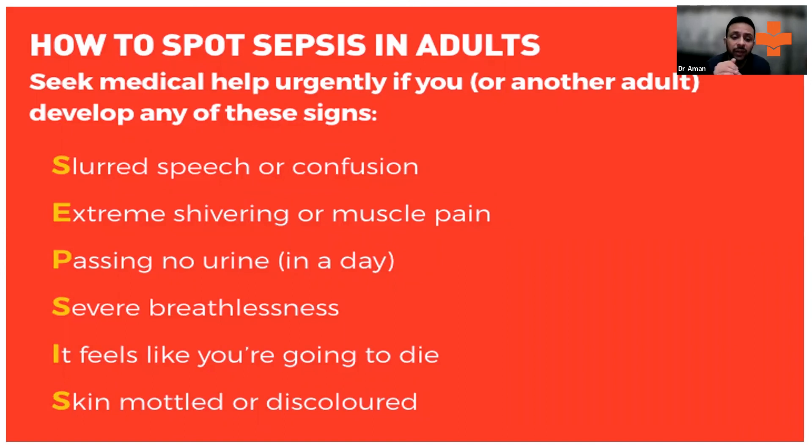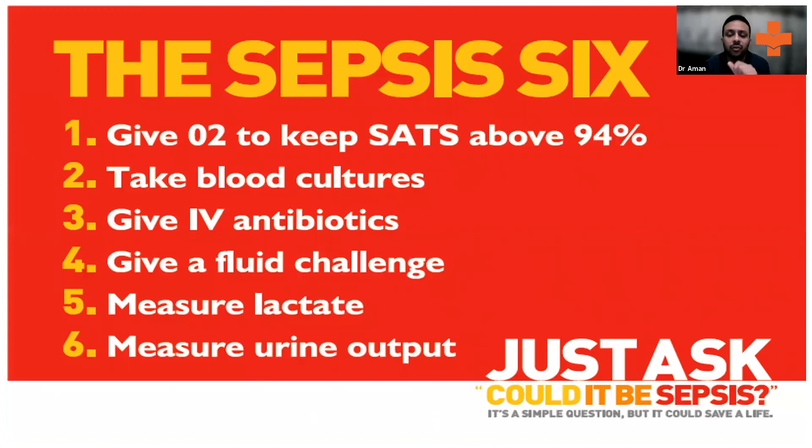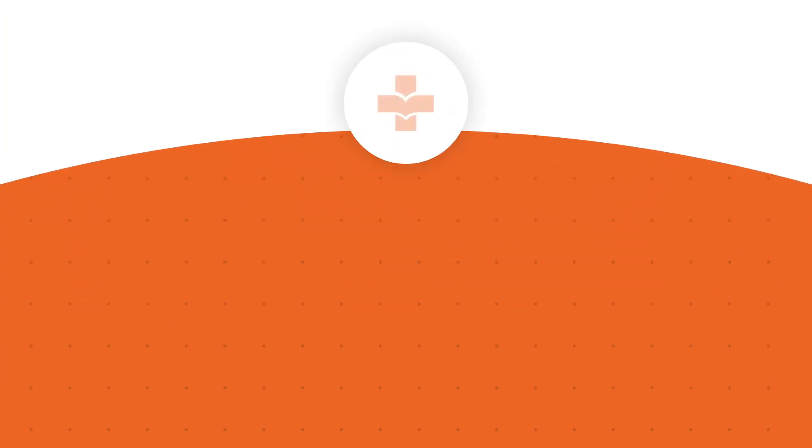If the patient is confused, has hemodynamic instability, is not passing enough urine, is short of breath, or has mottled or discolored skin — meaning compromise in circulatory parameters — think about sepsis. Give them an antibiotic shot, give them IV fluids, get blood cultures before you administer IV fluids and antibiotics. You could definitely save the life of the patient.